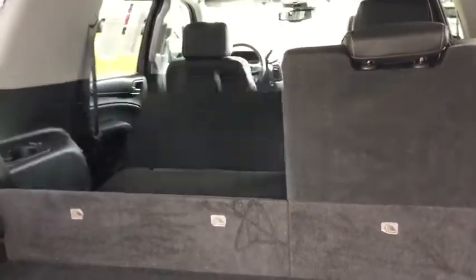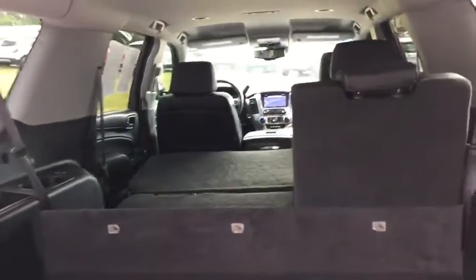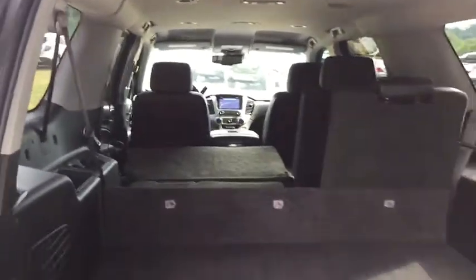You can fold up the floor and store items you need to keep in here at all times. You have standard power-folding seats — you can fold down the second and third rows as needed. Being a bench configuration, you get a lot of space when folded down if you need to carry something larger.